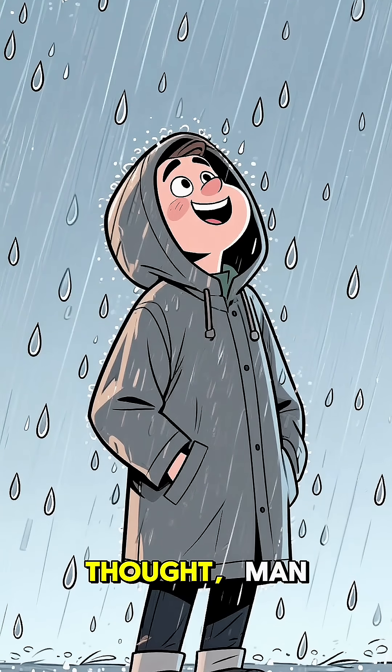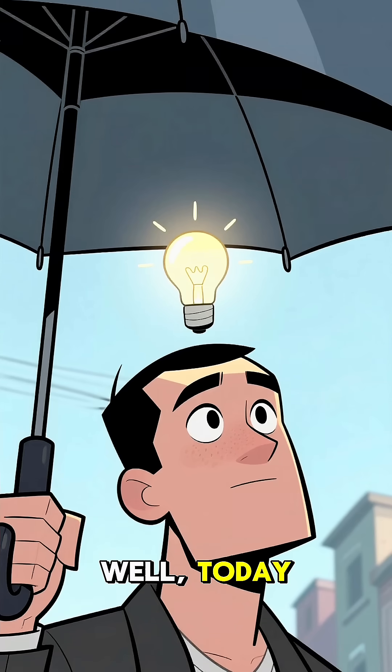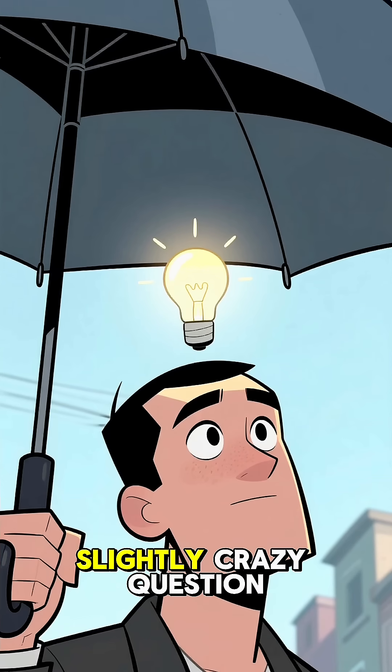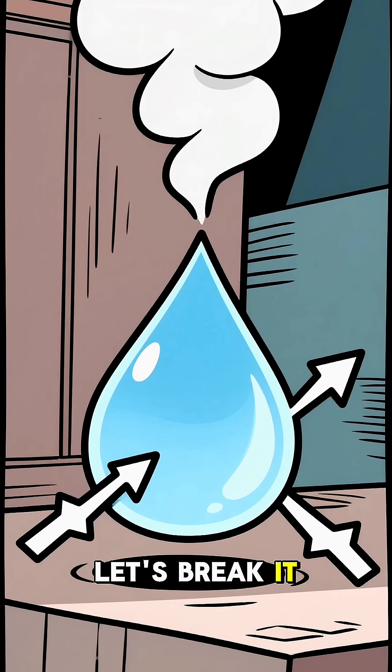Have you ever been caught in a downpour and thought, man, I wish I had a laser umbrella? No? Just me? Well today, we're diving into that exact, slightly crazy question: could you actually use a laser to stop the rain? Let's break it down.